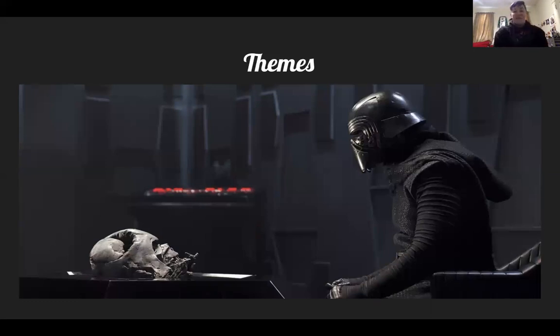Now we're going to do themes. I picked this slide because it has a bunch of different themes: the black and red color scheme, the sharp edges, and helmets — which as we all know is the big theme in Gothic literature. It also has essentially the present praying — not exactly, but Kylo Ren, Ben Solo, Leia's son, has a shrine to the past: he's praying to his grandfather Darth Vader's helmet. That leads into the Skywalker generational curse.